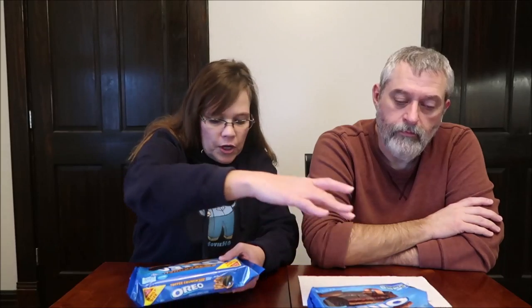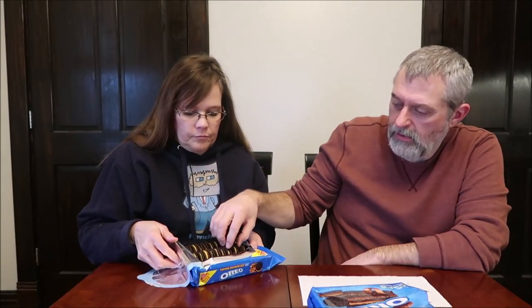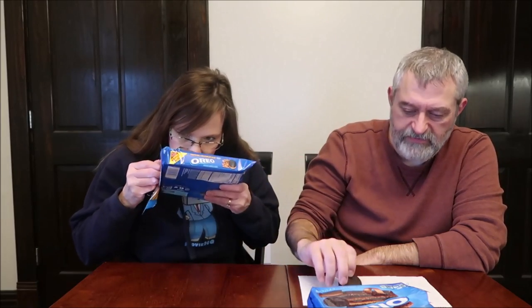This is the Toffee Crunch Flavor Cream Oreos — two cookies are 140 calories, compared to 180 for the chocolate ones. There are 17 servings in the container. These must be a lot thinner. I'm guessing these are going to be like regular Oreos, maybe a double stuff size.